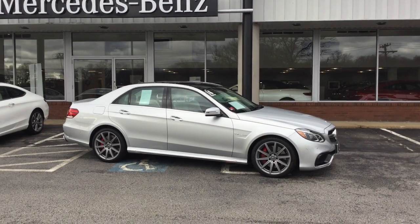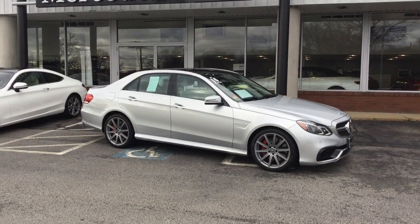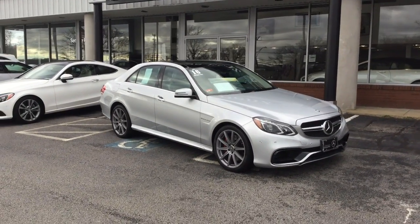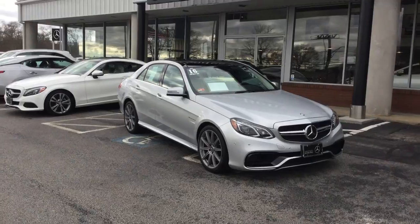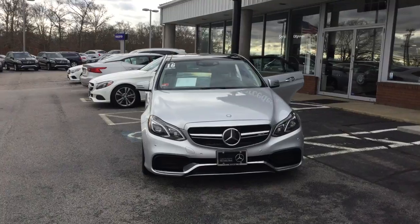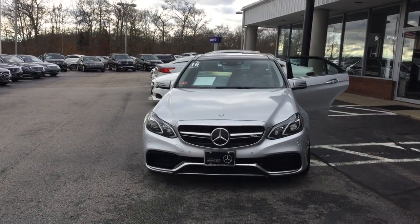Hello, this is John from VD Mercedes-Benz and this is the 2016 E63 4MATIC S AMG. 29,997 miles, iridium silver metallic over a crystal gray leather interior.